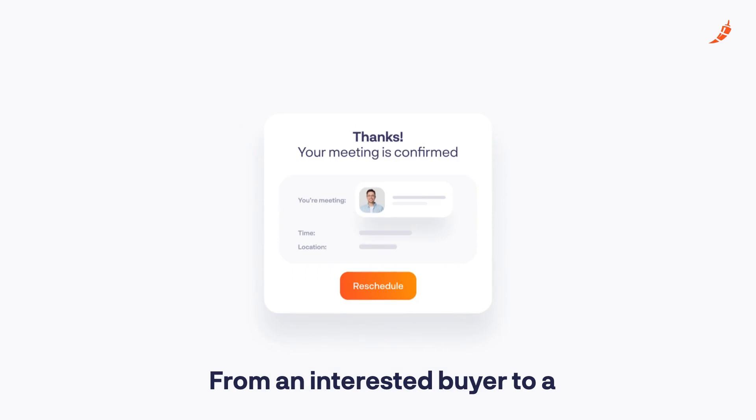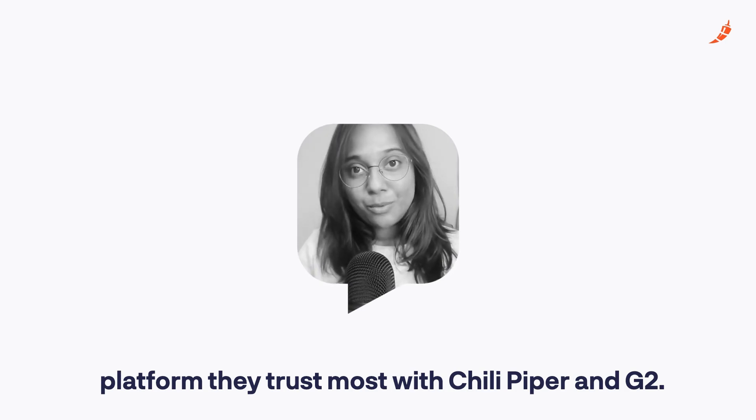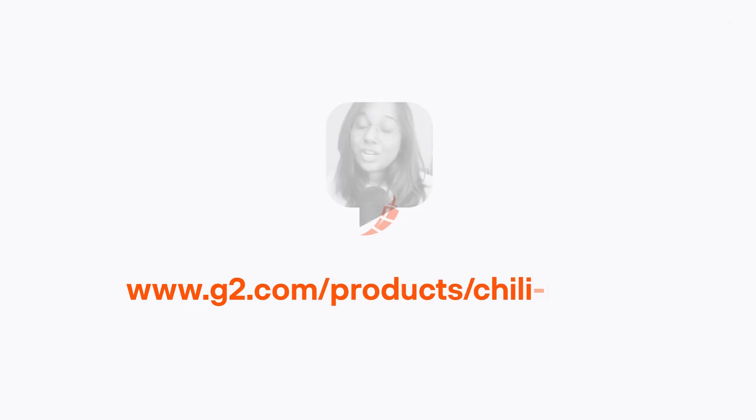Voila! From an interested buyer to a qualified meeting in seconds. Convert your prospects instantly on the review platform they trust the most with Chili Piper and G2. Try this out for yourself at g2.com/product/chillipiper.